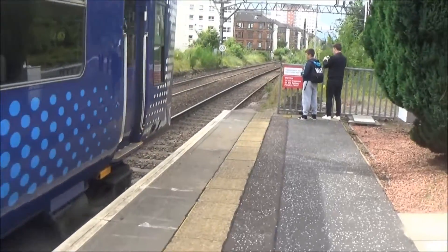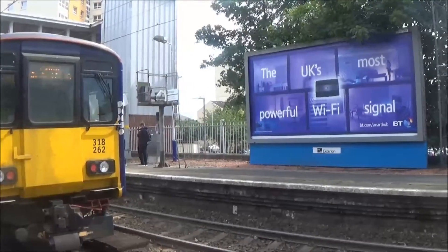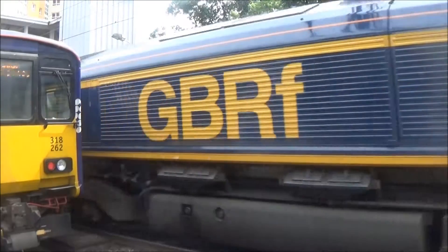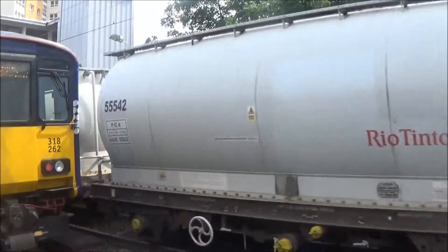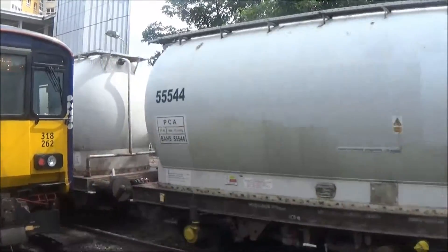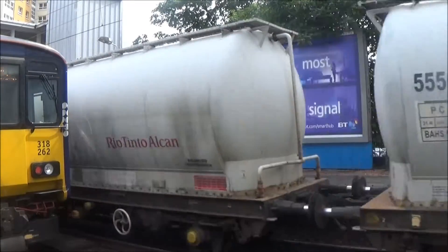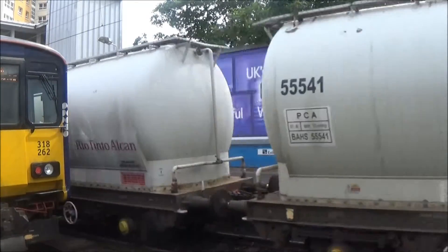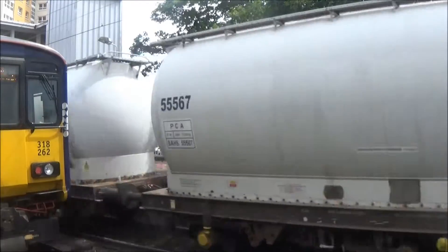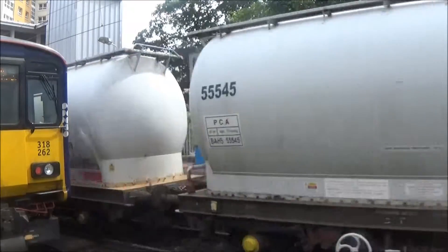Going to the back because the Alcan is just coming through. 66740 — that's 6B45 from North Blyth Alcan Terminal to Fort William Alcan Terminal. 66740.